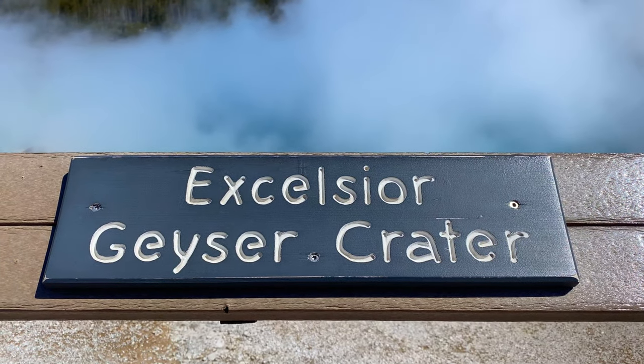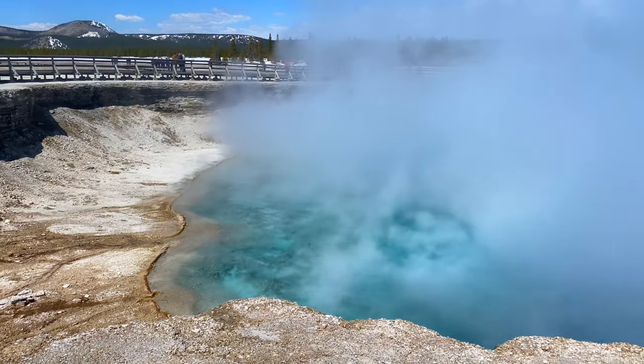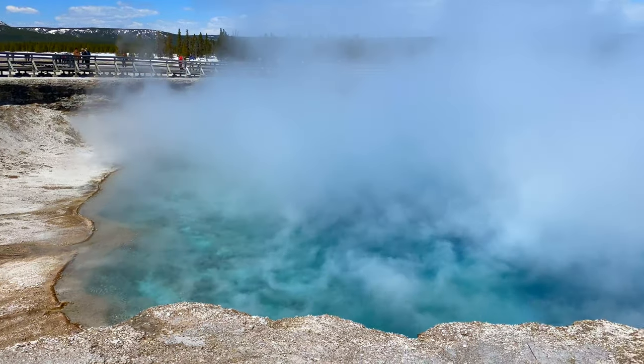Excelsior Geyser Crater — a must-see if you visit Yellowstone National Park.